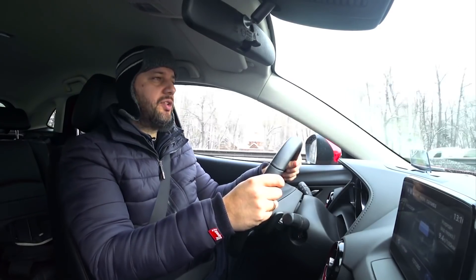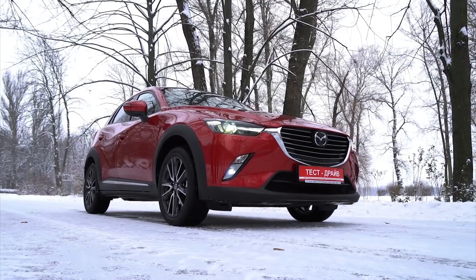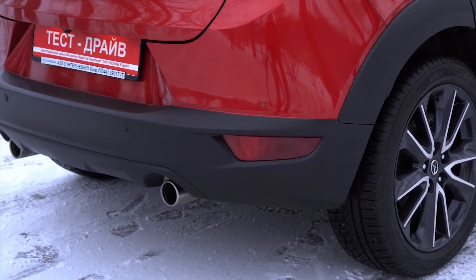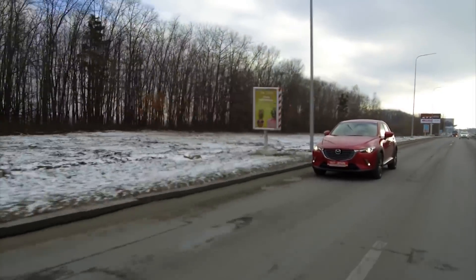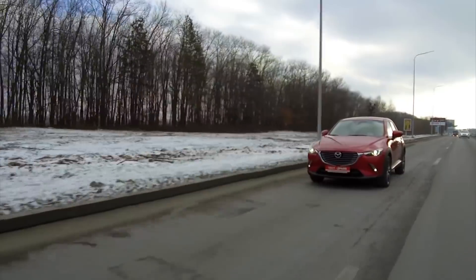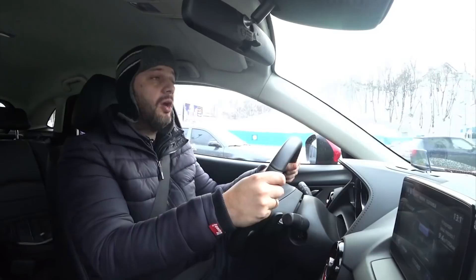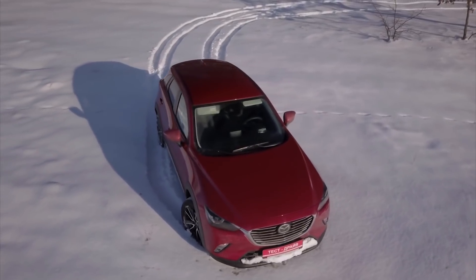Fast facts. The only possible engine type for Mazda CX-3 imported to Ukraine is 2-liter, 150 horsepower, 204 Newtons of torque. This engine is accompanied with a six-speed automatic transmission and thanks to all that, this car accelerates to 100 km/h in 9.6 seconds. Obviously it could be faster, but Euro 6 is Euro 6. Unlike the engine type, you have the possibility to choose between front-wheel drive and all-wheel drive.